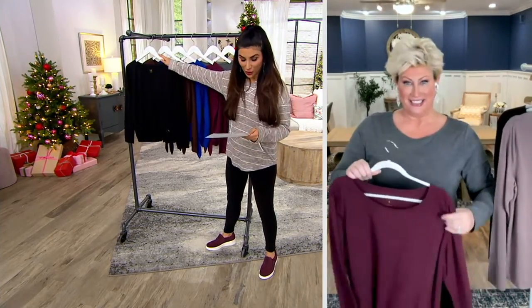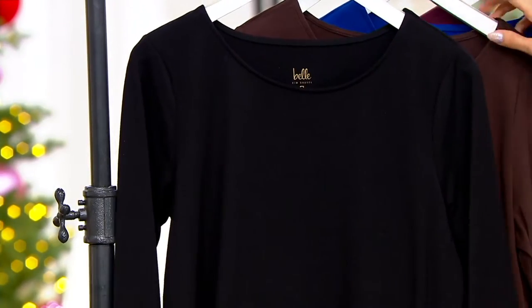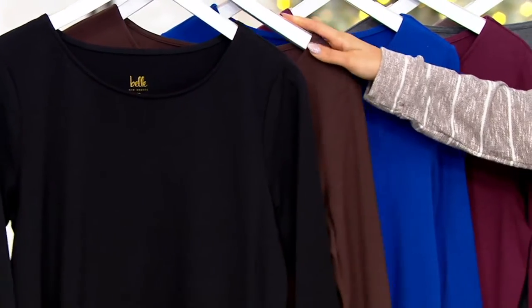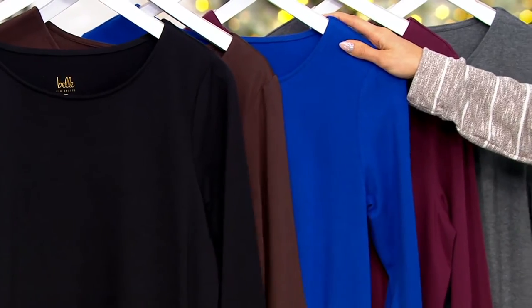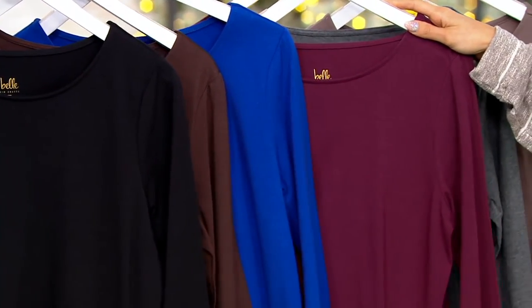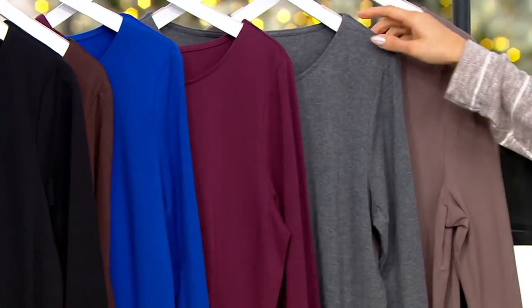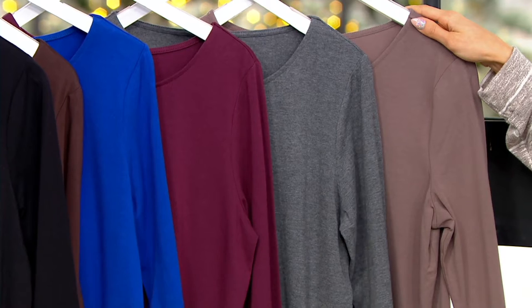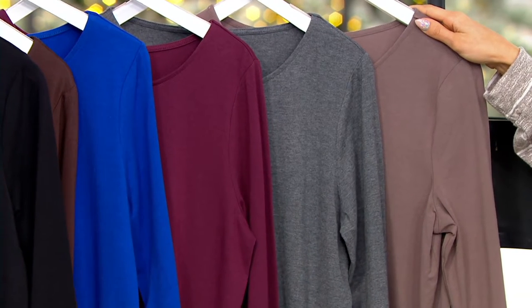Color-wise, we've got the black — must have. Espresso — isn't that yummy? Lapis blue — add some color, y'all. The Bordeaux. The charcoal heather. And then here's your new mink. Mink is the most limited — can't keep it in stock.